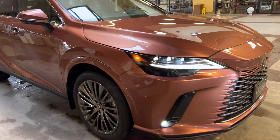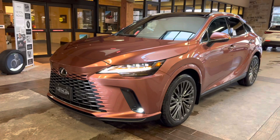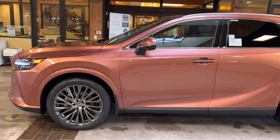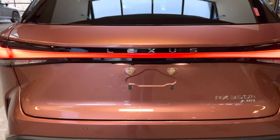On the exterior of the RX, we have our accurate triple-beam LED headlights with automatic high beam function, daytime running lights with LED fog lights, and LED turn signals. We have integrated turn signals in our mirrors, and our LED tail lights on the rear of the vehicle, along with our new Lexus RX badging.